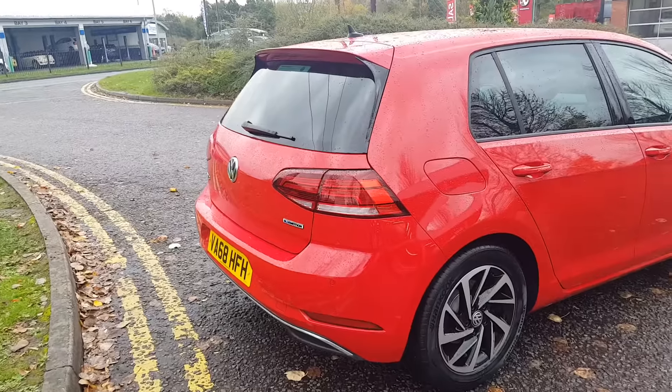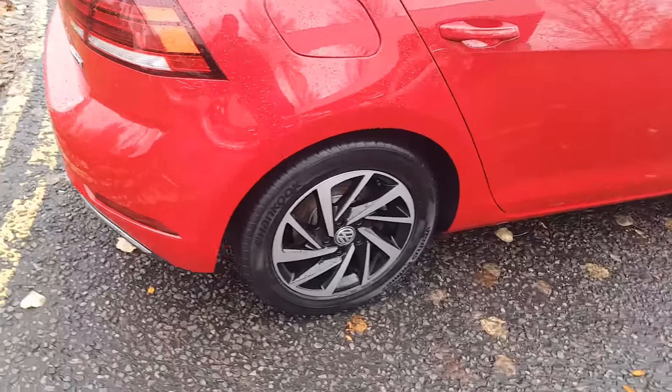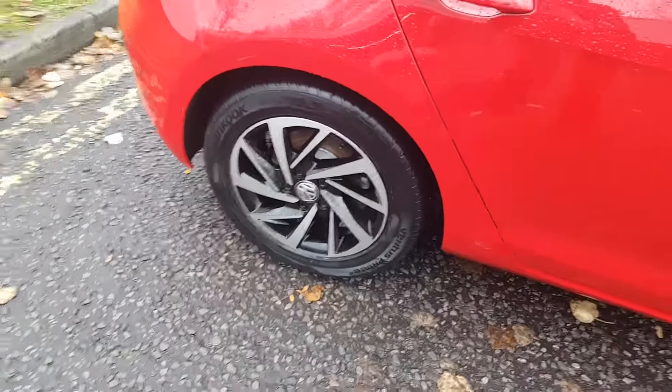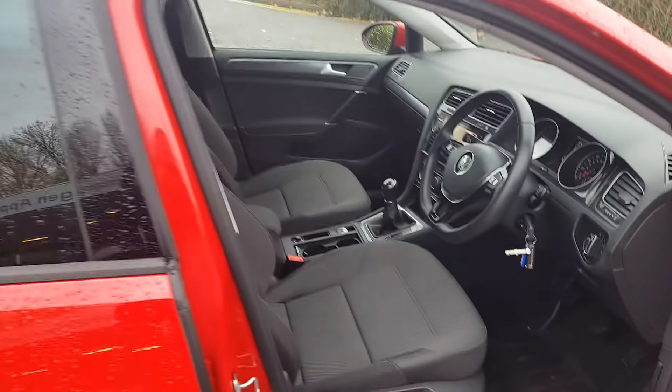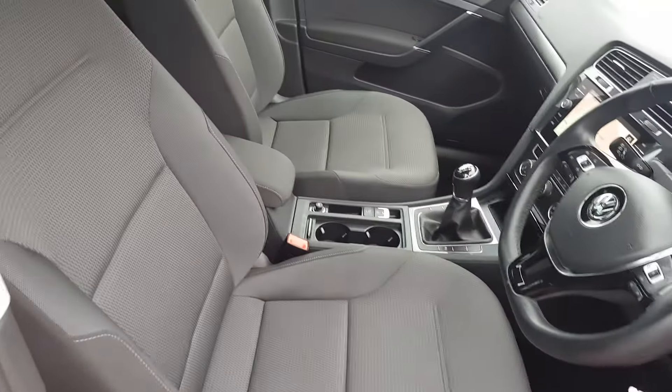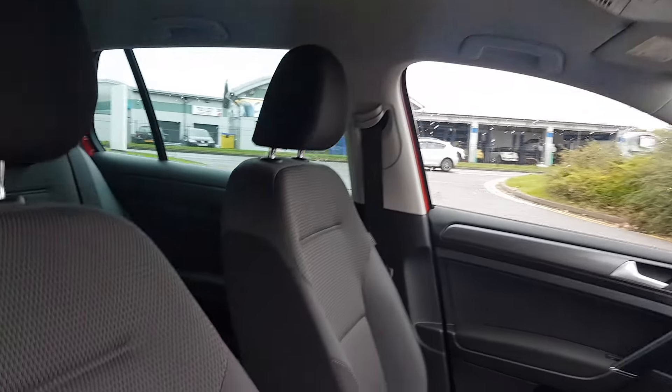It comes with the BlueMotion technology engine, a manual gearbox with electronic handbrake and auto hold. It has the gorgeous two-tone diamond cut Woodstock alloy wheels. Inside, it's black cloth upholstery throughout with a light roof lining, front center armrest, and rear center armrest.